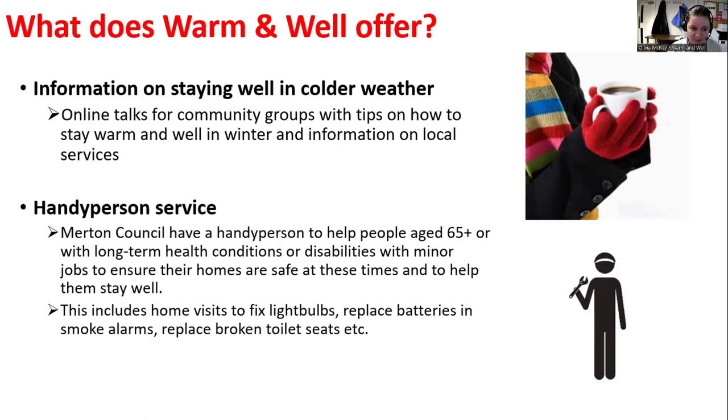The Handy Person Service is employed by Merton Council and is for Merton residents aged over 65 or with a long-term health condition. It's not means-tested — you only pay for materials, the labour is completely free, and there's no limit on how many times a year you can use it. He doesn't do decorating or gardening but does everything that doesn't require a tradesman — fitting light bulbs, smoke alarm batteries, toilet seats, taps, and things like that.